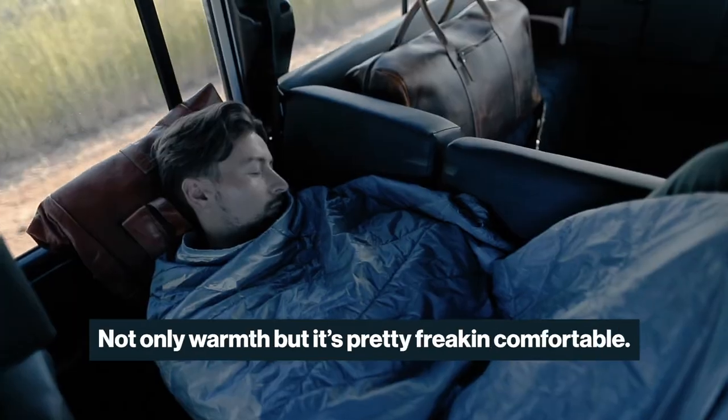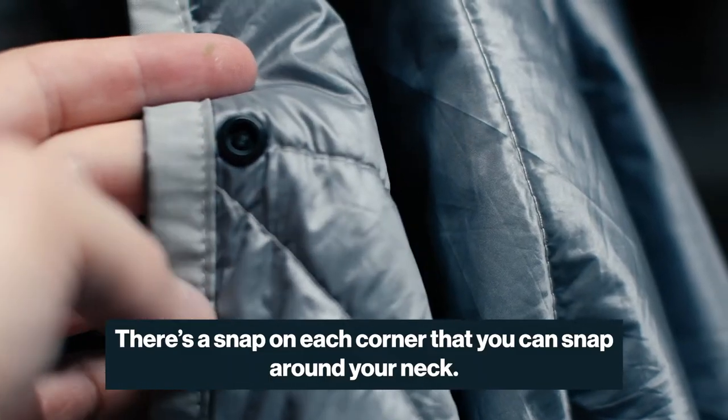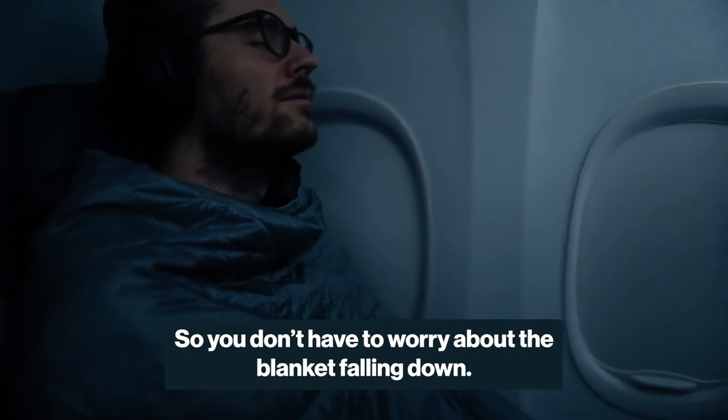Not only warmth, but it's pretty freaking comfortable. The most popular feature is hands-free napping — there's a snap on each corner that you can wrap around the back of your neck, so you don't have to worry about the blanket constantly falling down.